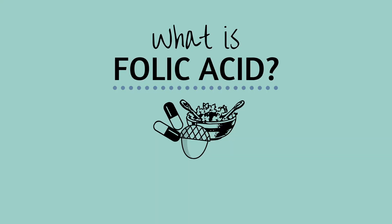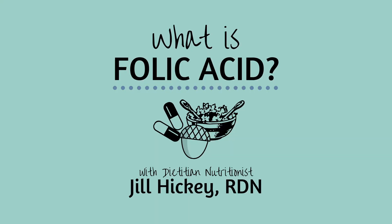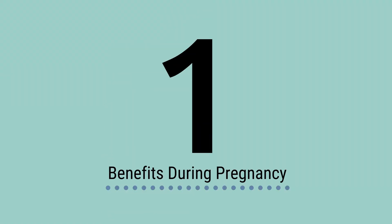Hi, I'm Jill Hickey, and I'm the Registered Dietitian Nutritionist here at RMA of Connecticut. Folic acid is a crucial nutrient you need to take when you're trying to conceive. It helps the baby's brain and spine to develop properly.